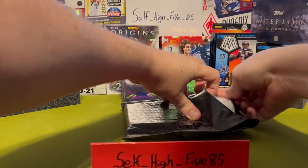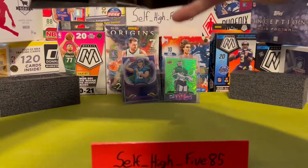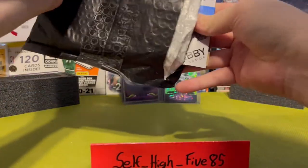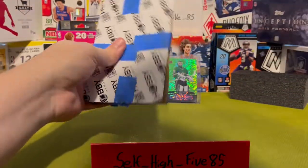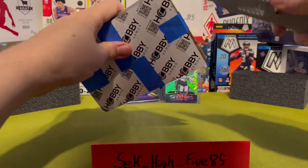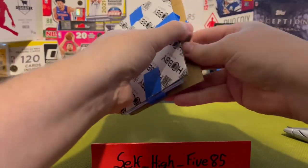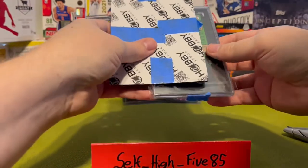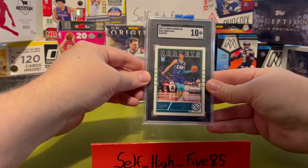Looks like a slab. I'm trying to build my collection — I've sold some of my stuff recently. It seems like a good year to get into basketball, a good year to get into football. Next year might not be so good because there's not many rookie quarterbacks. Looks like we got LaMelo Ball.